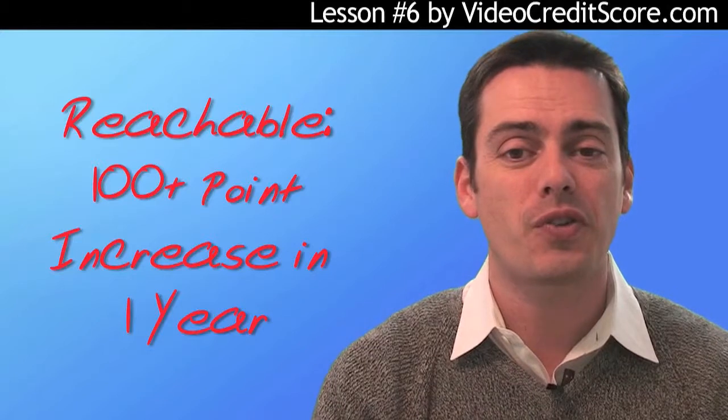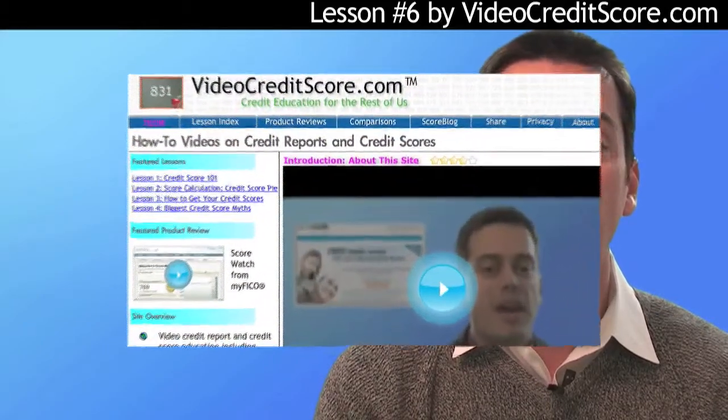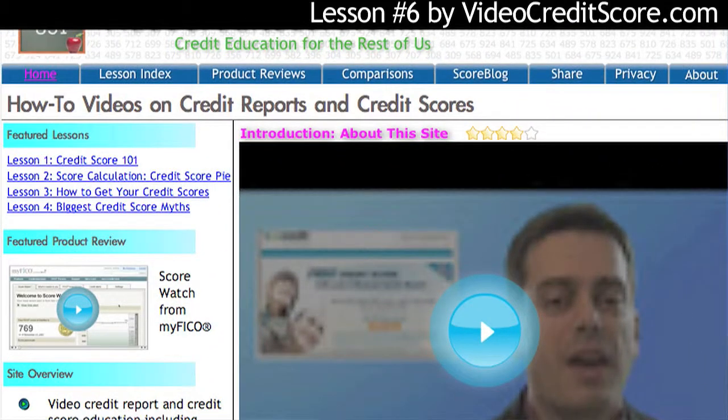So first things first: if you want to boost your score, first you need to know what it is. So find out. We've discussed various websites in previous lessons, and you can help out our cause by connecting through the VideoCreditScore.com website.